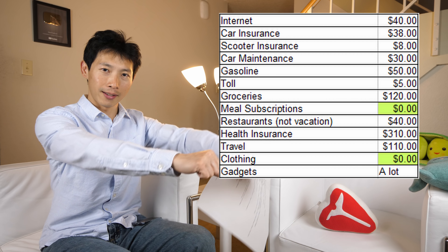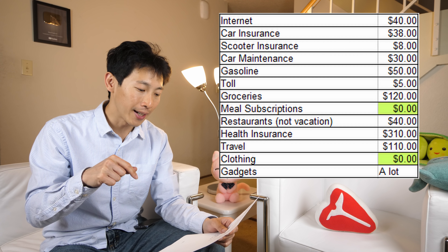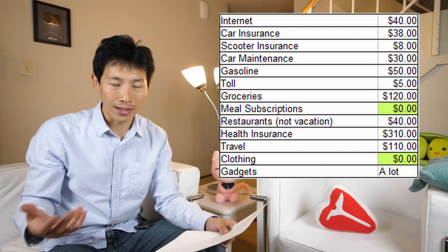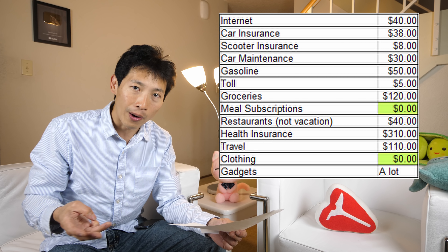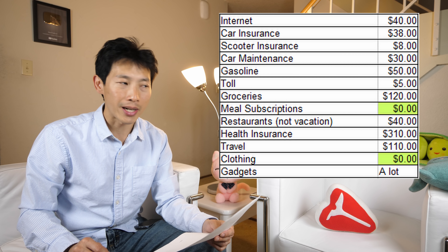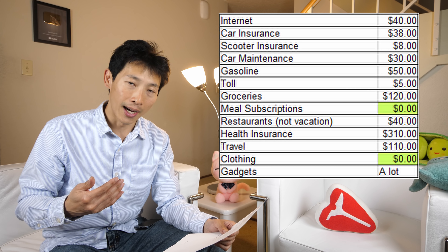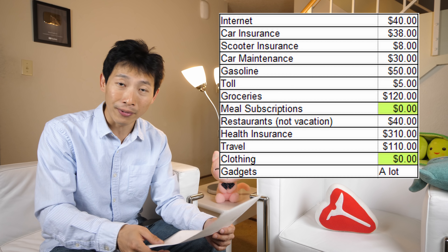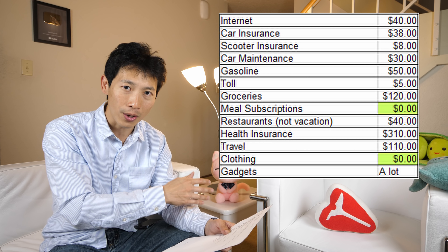Car maintenance is $30 a month — I do my own repairs. In fact today I did three repairs on my Porsche Boxster; I'll load those videos on my DIY channel soon. Doing your own maintenance saves a lot of money. You just go on YouTube, watch other people do it, then do it yourself. For gasoline, now that I'm semi-retired doing videos and staying home most of the time, I only need to fill up maybe once a month — about $50 worth of gas. Tolls are only $5, for occasional trips across the bridge to San Francisco.